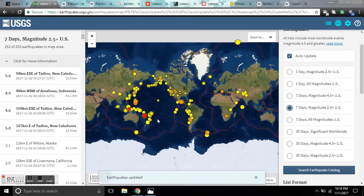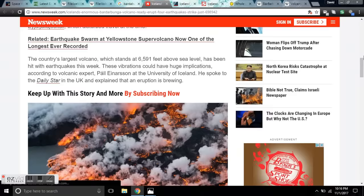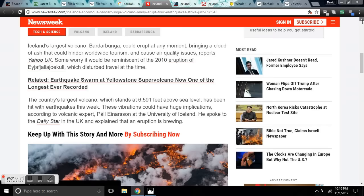You're looking at all the seismic activity 2.5 or greater for the last week, watching quakes pop off in Indonesia, New Caledonia, the Fiji Islands. The headlines across volcano news in the last few days is Iceland. In fact, Newsweek has got this headline out: Bárðarbunga Volcano Ready to Erupt.